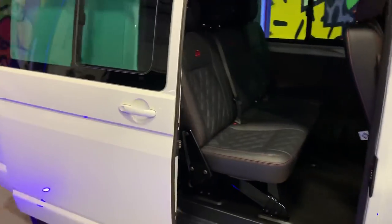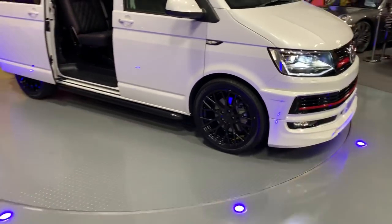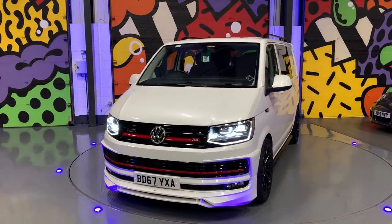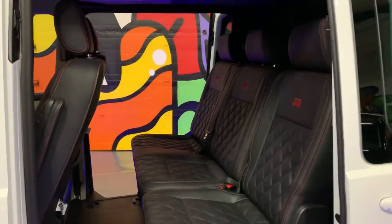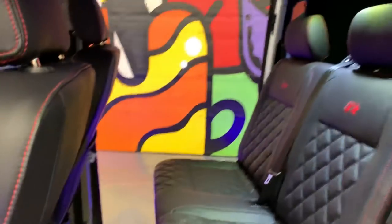Have a look into the back of the van — you can see the twin electric doors there. The leather follows all the way through, and as part of the Sportline pack we've fitted the extra LEDs just there. There are two more USBs on this side along with a little rocker switch which activates the LED lights in the back. All the suede and lining is part of the LV Sportline pack.